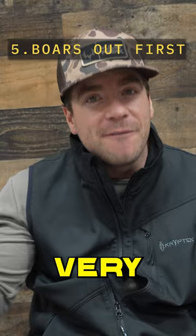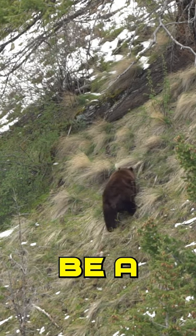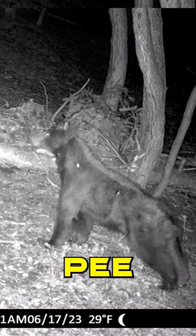Number five: if you're hunting at the very beginning of bear season and you see a big bear, there's a good chance it's going to be a boar. Male bears are generally the first ones out of their dens. Number six: which direction do they pee? Females pee backwards, males pee forward.